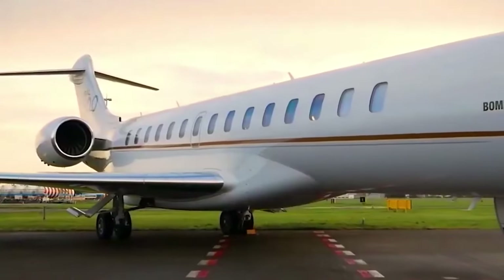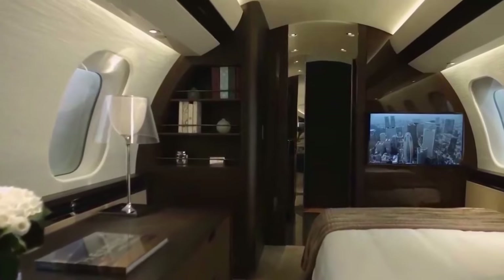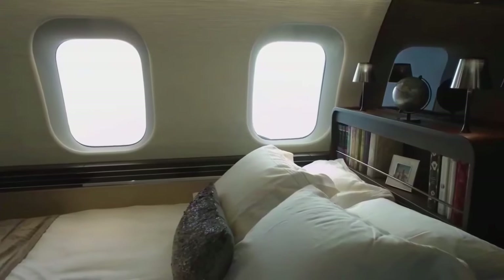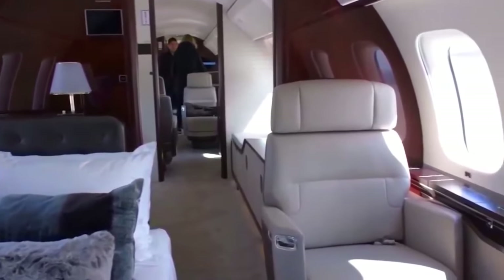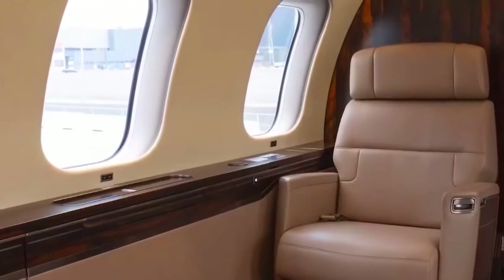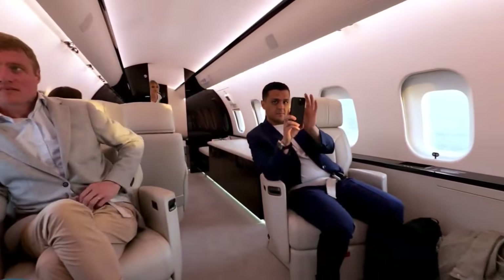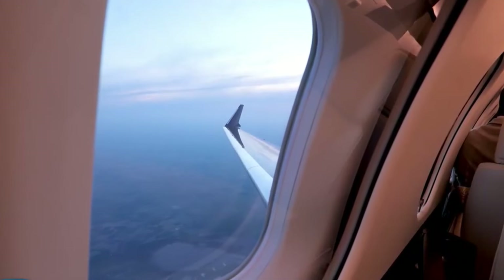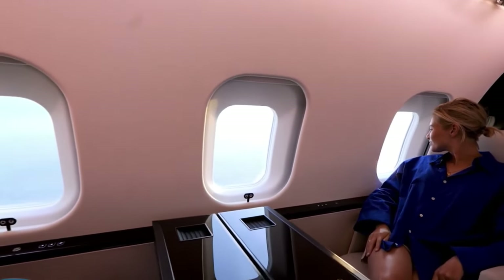As soon as you step on board, you'll see that this aircraft is all about ensuring passengers have a truly luxurious and comfortable flying experience. The interior can be set up in different ways to match your personal preferences. Whether you like the cosy feel of club seating, the convenience of a conference-style layout, or your own private space with individual seats, the Global 8000 has got it all covered.